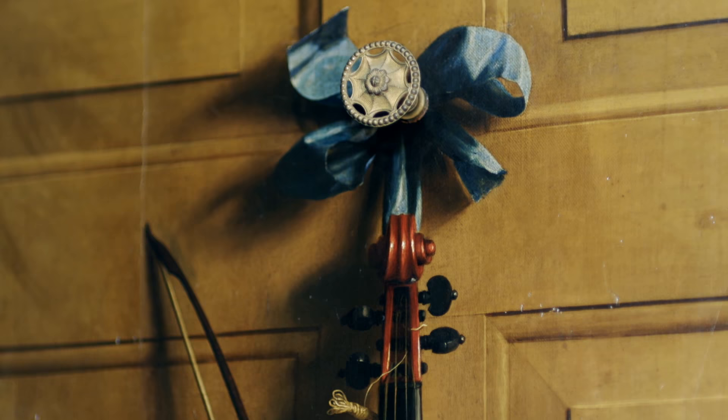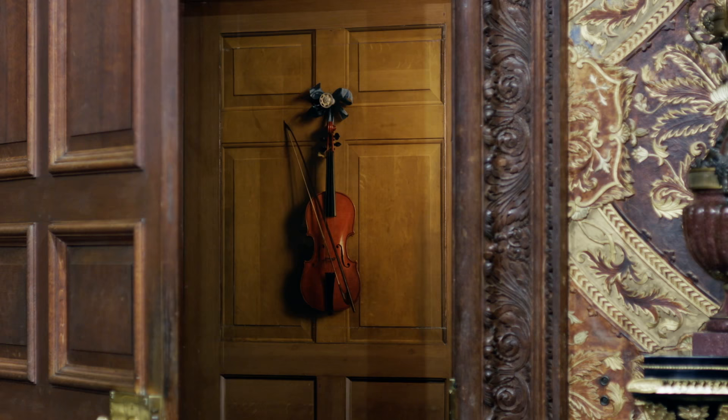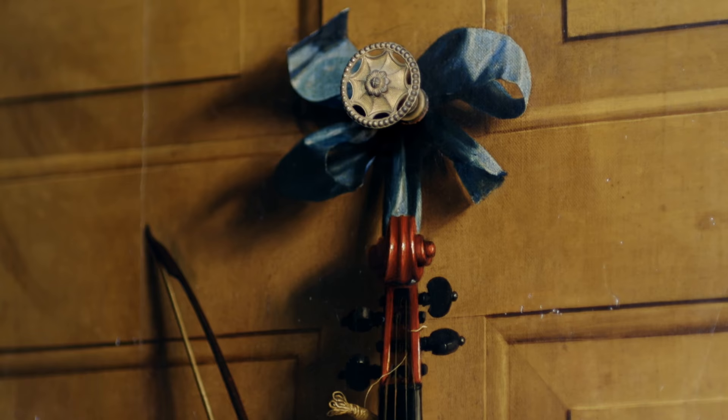You open one door and then on the inner door, as if hanging on a nail on the back of it, you have the violin and the bow. The peg upon which it hangs is in fact gilt metal. So there's a double trompe l'oeil going on there. And that makes you even more convinced that the rest of it is real.